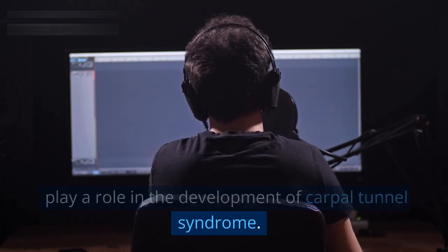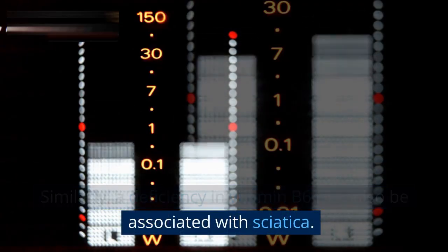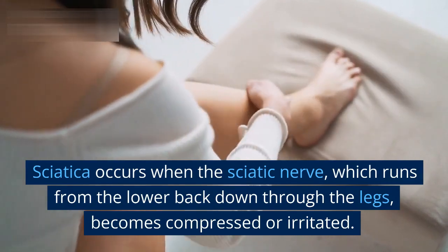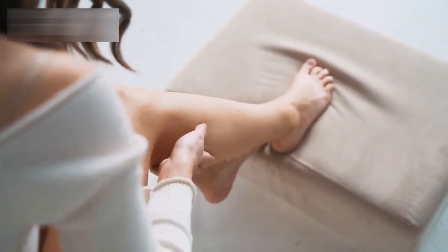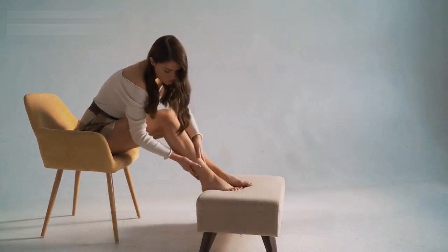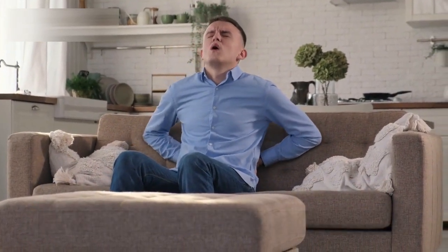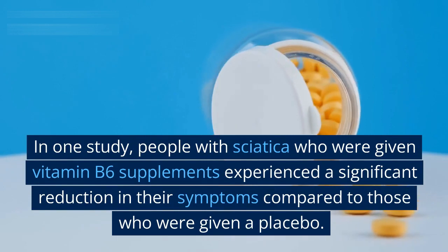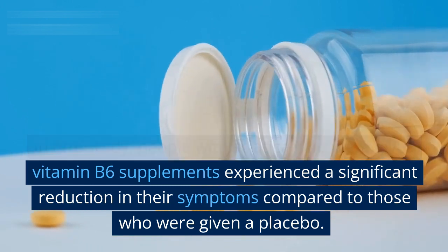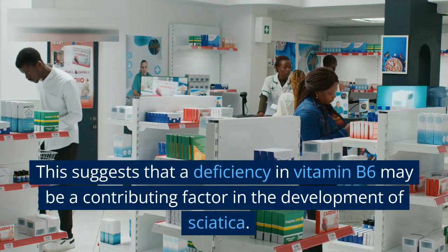Similarly, a deficiency in vitamin B6 may also be associated with sciatica. Sciatica occurs when the sciatic nerve, which runs from the lower back down through the legs, becomes compressed or irritated. This compression can cause pain, numbness, and tingling in the legs and feet. Studies have shown that vitamin B6 may be effective in reducing sciatica symptoms. In one study, people with sciatica who were given vitamin B6 supplements experienced a significant reduction in symptoms compared to those given a placebo, suggesting that a B6 deficiency may be a contributing factor.